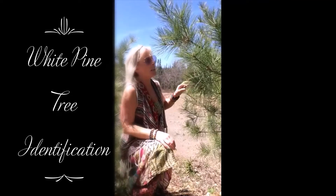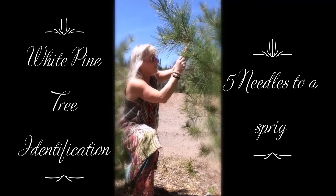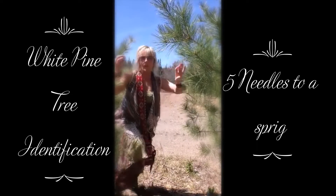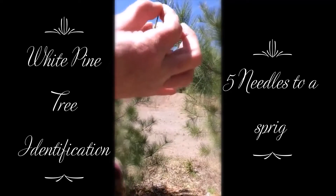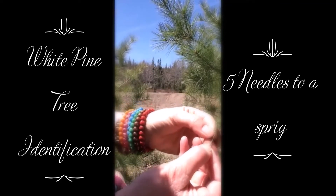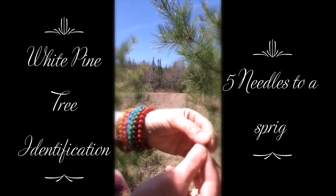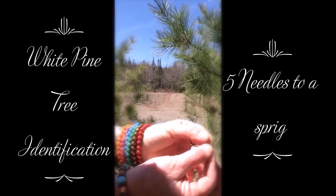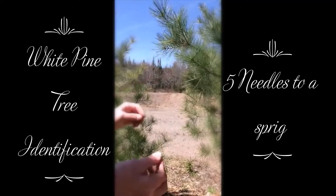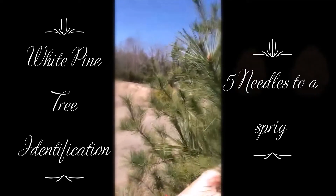I'll talk a little louder so you can hear me. How you'll be able to identify this tree is it has needles in little sprigs. You're gonna take off a little sprig of needles and count them — there's five. Five needles for the white pine.